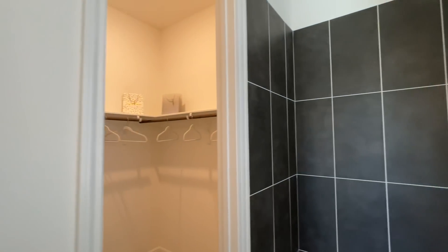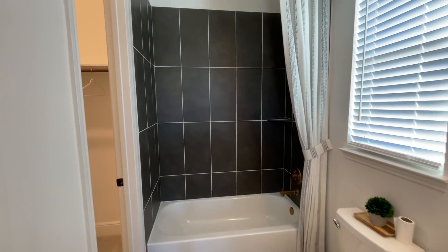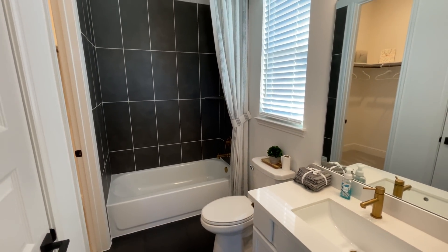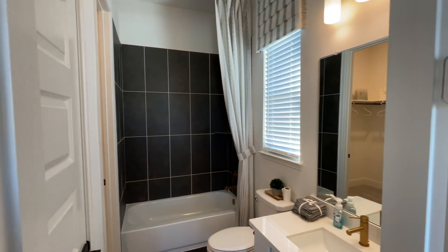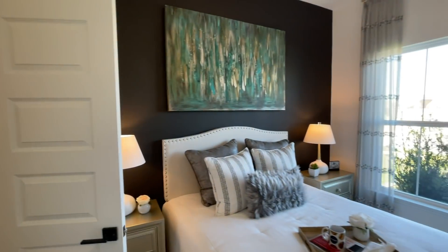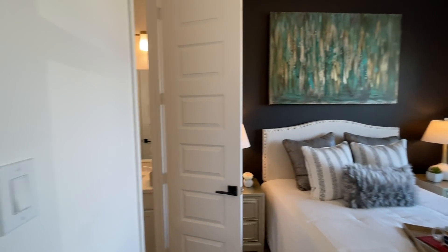I think most of these guest rooms are starting to be placed downstairs because it can get pretty challenging getting up the stairs. Like at my dad's house, my grandma is upstairs and it's getting hard for her to go up and down. But my grandma's strong — she's a warrior through Christ.